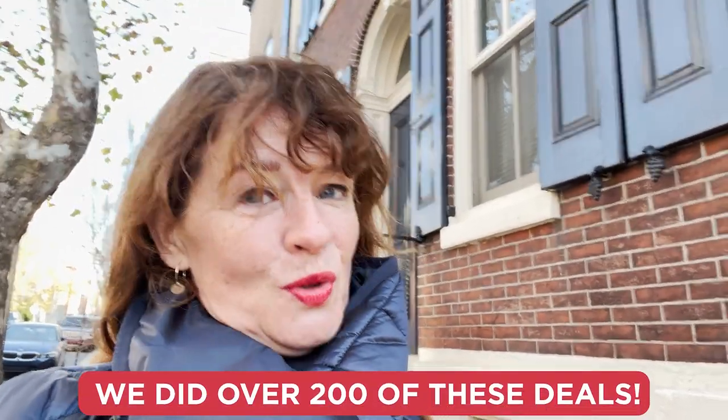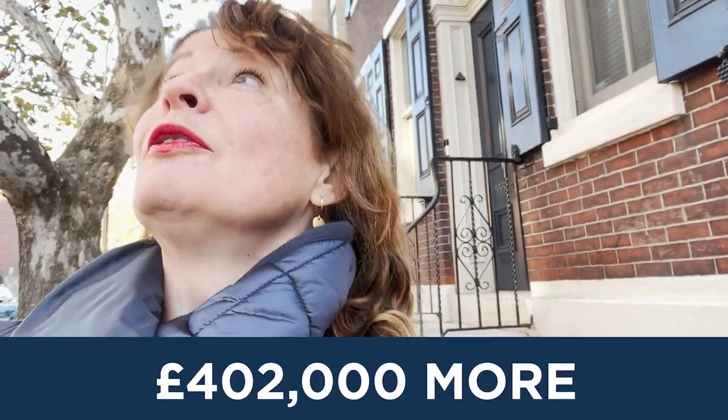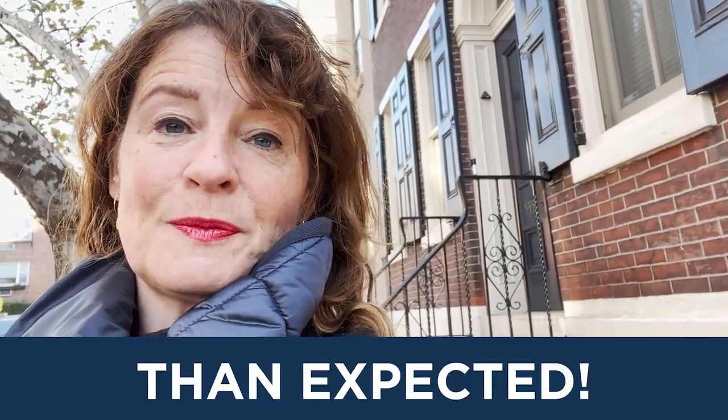I hope that's super useful. We did over 200 of these deals and were very rarely wrong because of the careful research we did. The first 42 flips we did, we actually sold them for £402,000 more collectively than expected - and that's just because if it was ever between £210k and £220k, I always went with £210k. I never put the value high. I'd rather go on the lower valuation for cautiousness, and then when you get surprised, you're winning not losing.